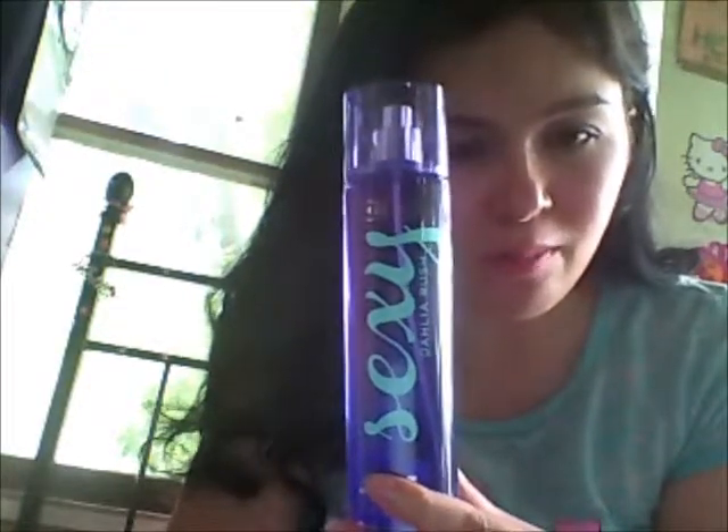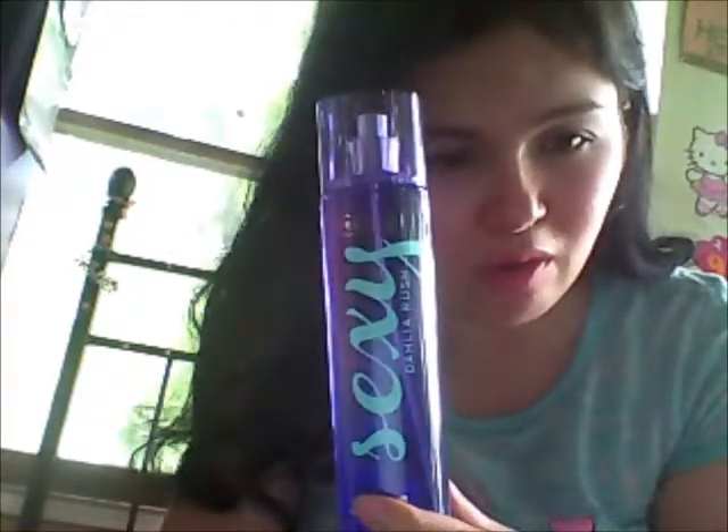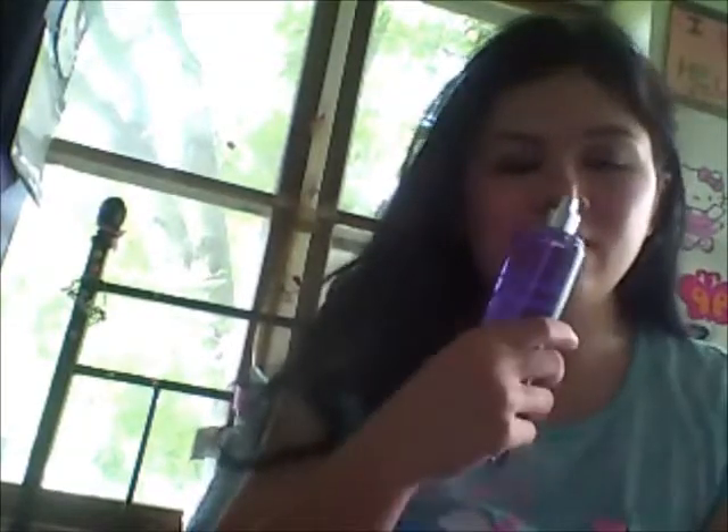Top notes are Italian Bergamot, juicy red currant, Bell's rose, wild berry, and golden delicious apple. So yeah, it smells so good.